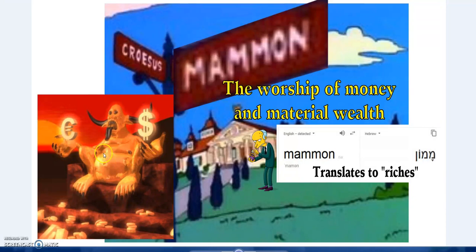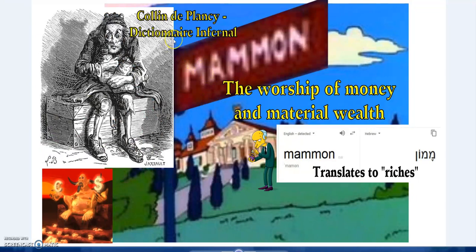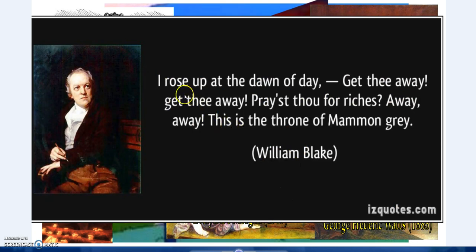You'll see pictures such as this - artwork from the Dictionary Infernal, which was especially used during the witch trials by witch finders. They depict Mammon there. 'The worship of Mammon' by Evelyn de Morgan, 1909. 'Mammon' by George Frederick Watts, 1885. And you see these paintings and illustrations.